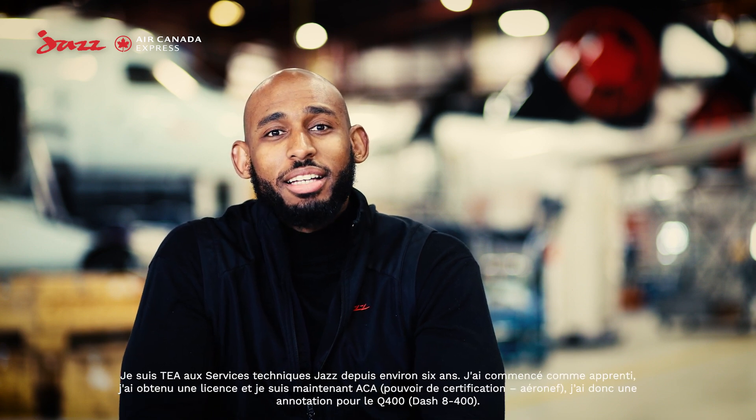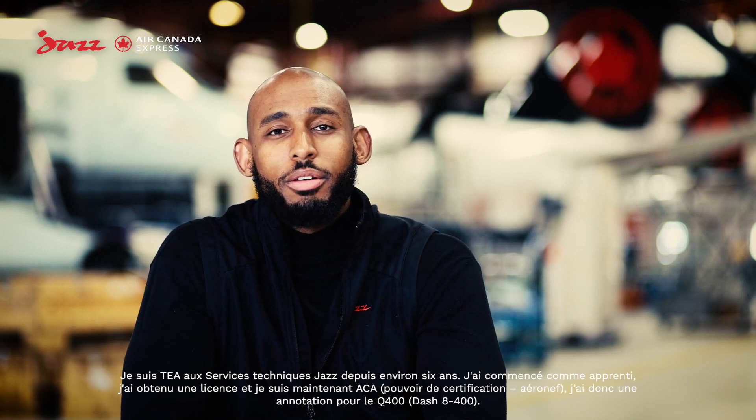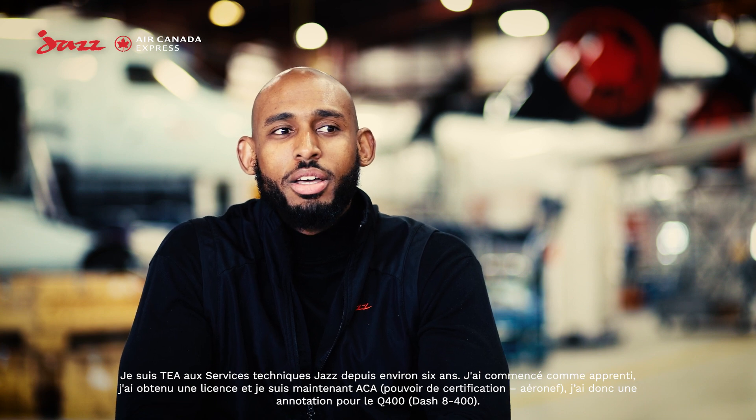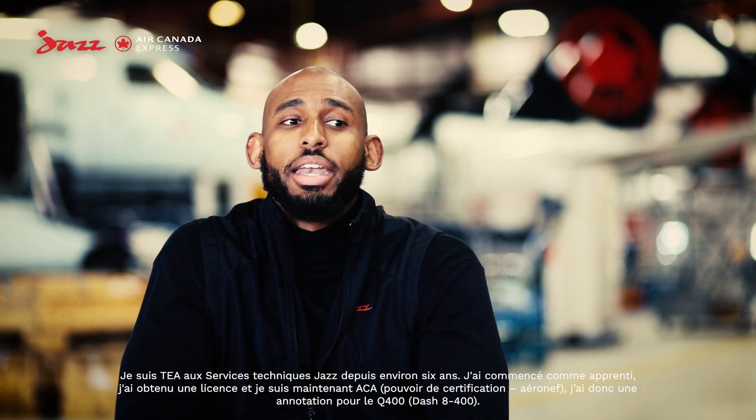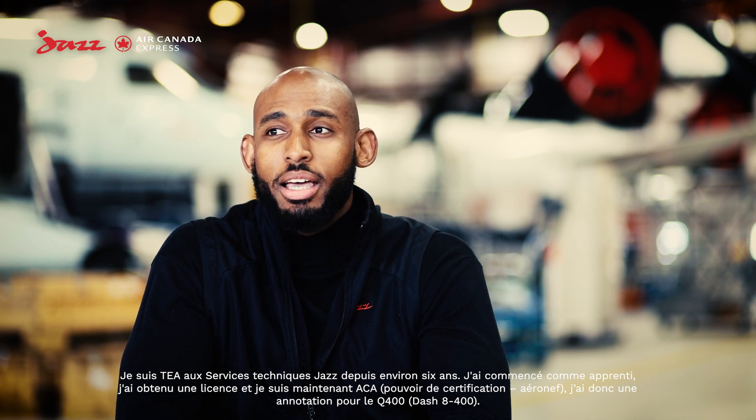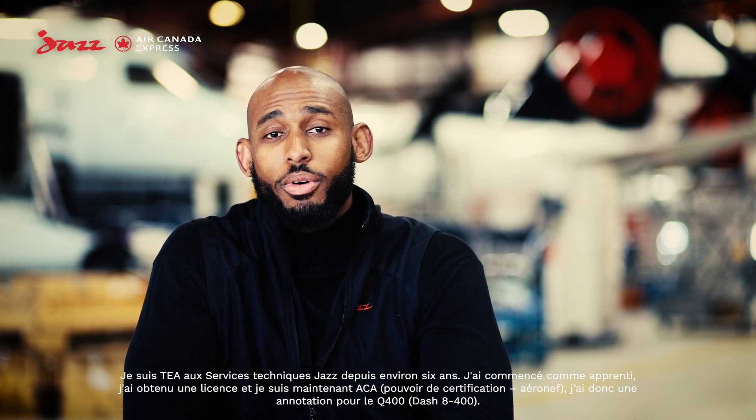I'm an AME here at Jazz Technical Services. I've been here for about six years now. I started off as an apprentice, became licensed, and now I'm an ACA, so I have the endorsement on the Q400.